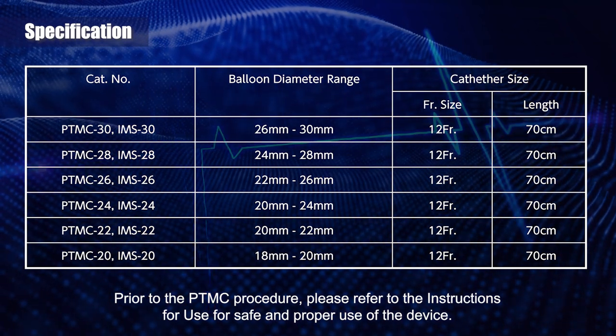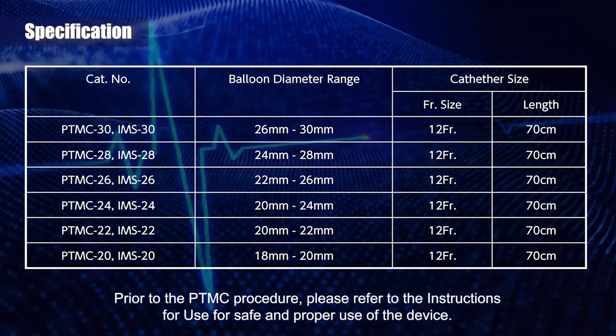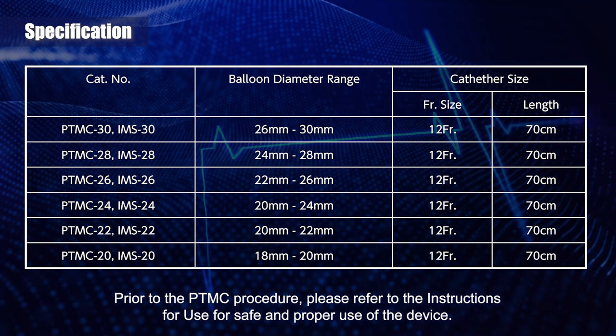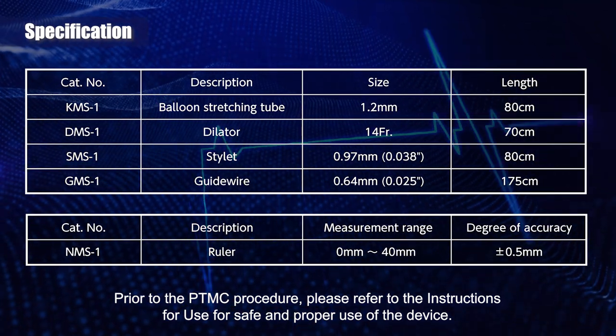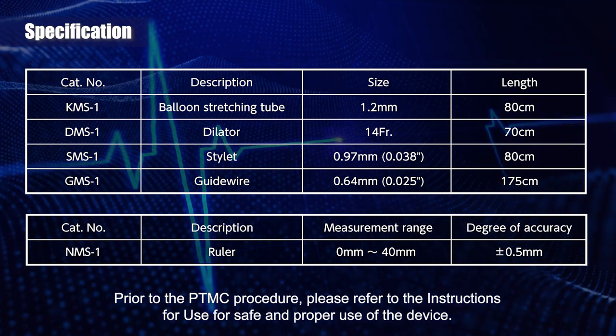Prior to the PTMC procedure, please refer to the instructions for use for safe and proper use of the device. Now, let's have a look.